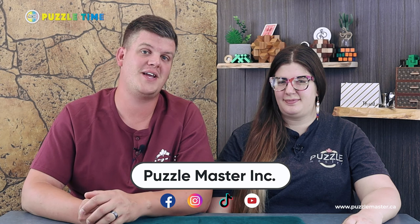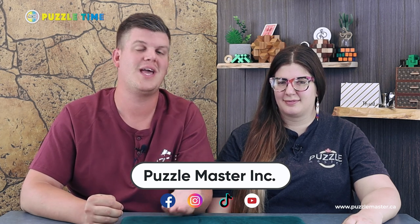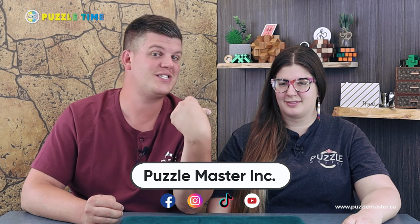Linnea, why don't you introduce yourself a little bit. How long have you been a Puzzle Master? Well, we've been working in the business part time our whole lives, basically. But I've been here full time for two years now. Linnea does a bunch of our social media for the most part. She started out with shipping, peeling puzzles, and packing puzzles, and now it's social media. You'll see her on TikTok and she does a lot of the posting on our Facebook page too.